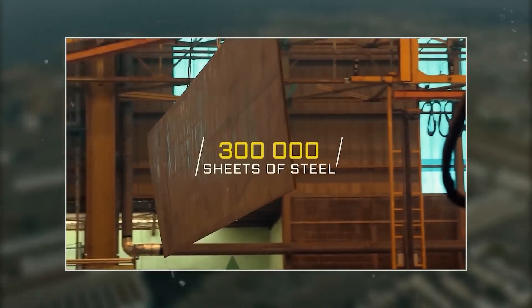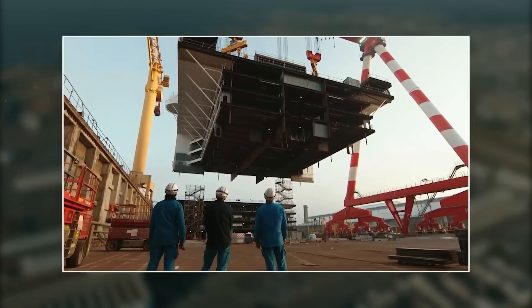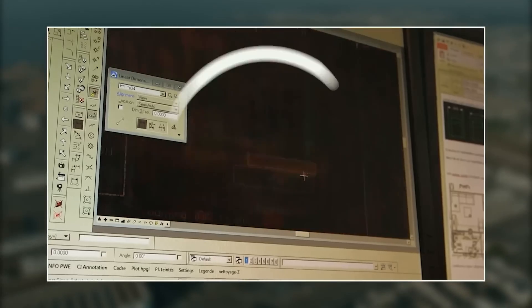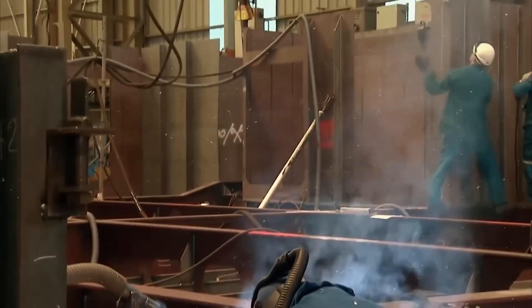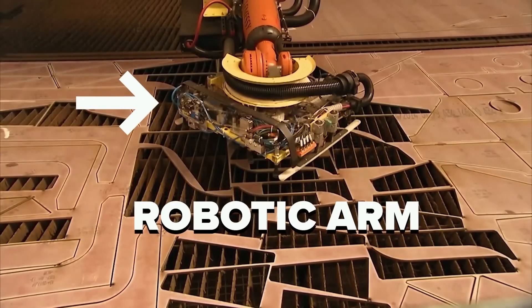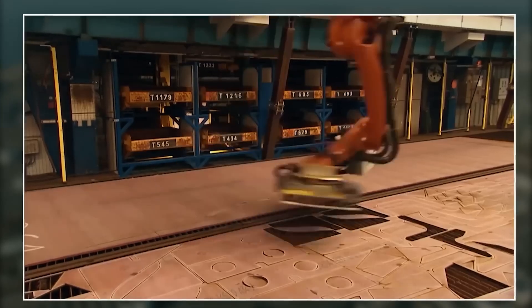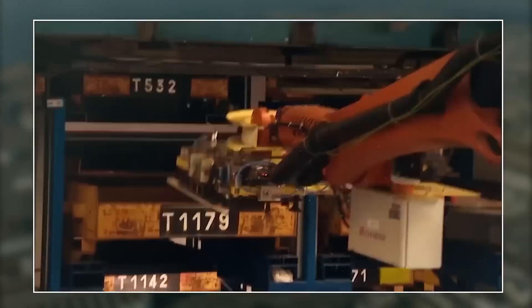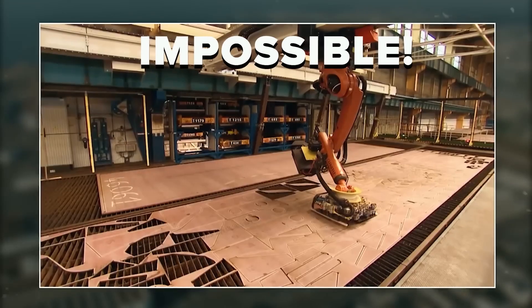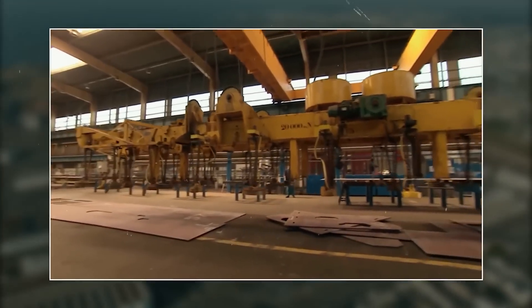Thousands of steel sheets were ordered for the 150-hectare St. Nazaire shipyard. Designs determining the shape and size of each part of the 315-meter-long cruise ship were ready beforehand — they just had to be cut, which was the most precision-demanding task. For this, a robotic arm was used. They had to cut as many pieces as possible from one sheet to minimize wastage, and even a millimeter difference in a single piece could waste the efforts of 2 years.